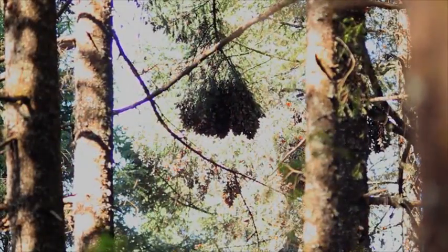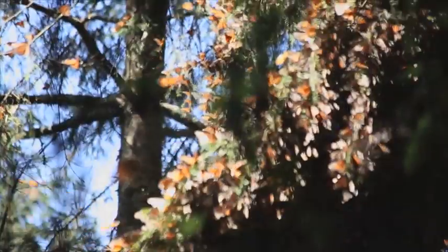From a distance, the clusters look like beehives, but get a little closer and you can actually see the individual butterflies.